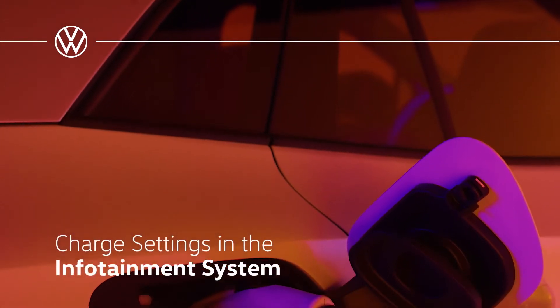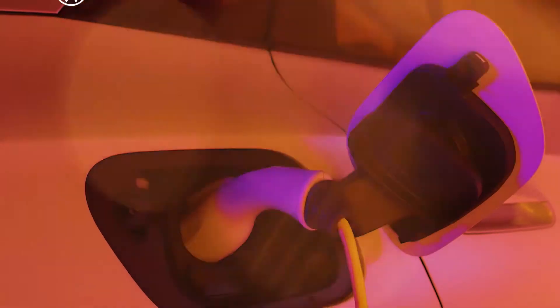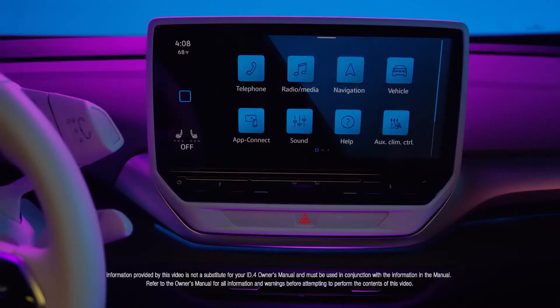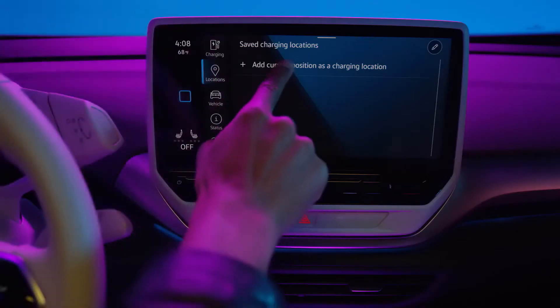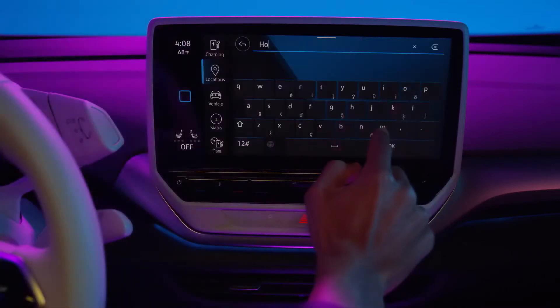The high voltage battery in the VW ID4 EV is designed to be charged according to preset schedules. A charging location must be set up first. In the vehicle settings menu, tap the location pin function key. Add a name for this charging station. Up to five stations can be added.